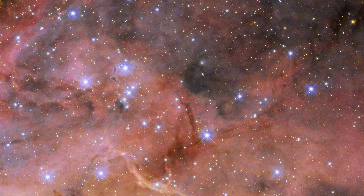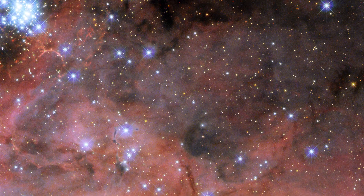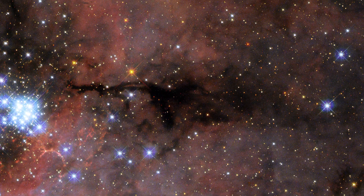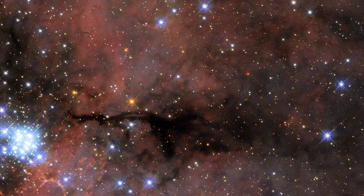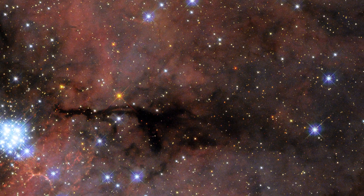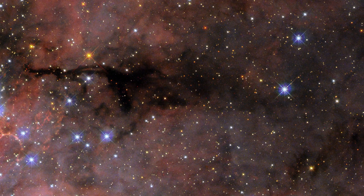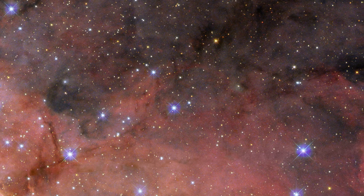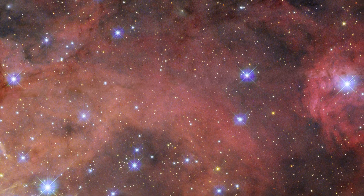The dust and gas clouds in the nebula are highly turbulent and stretched between regions of bright young stars. This image was captured by the legendary Hubble telescope, which did not observe the Tarantula Nebula for the first time — it is extremely interesting for scientists because it is the brightest region of new star formation in our relatively close vicinity.